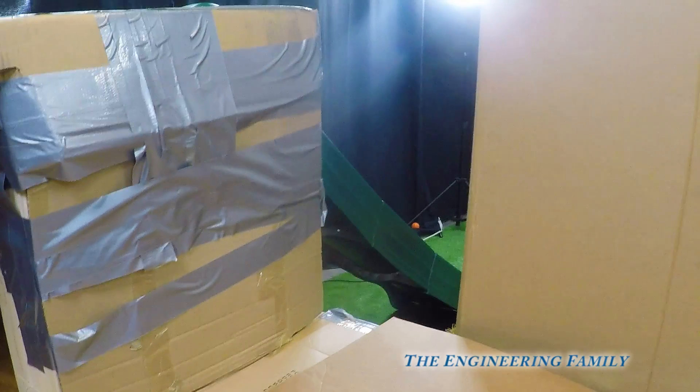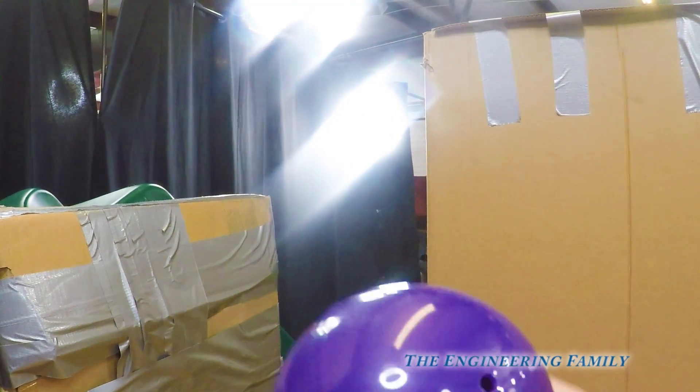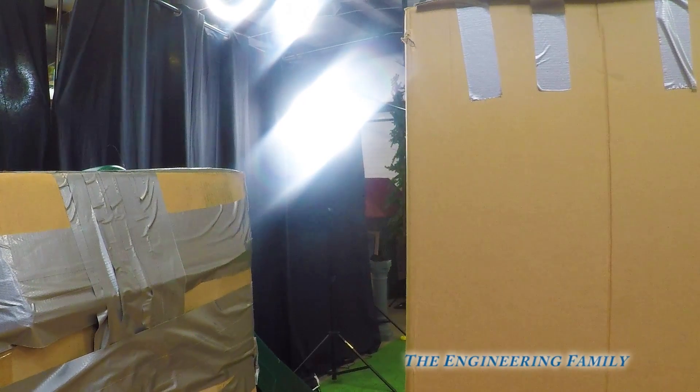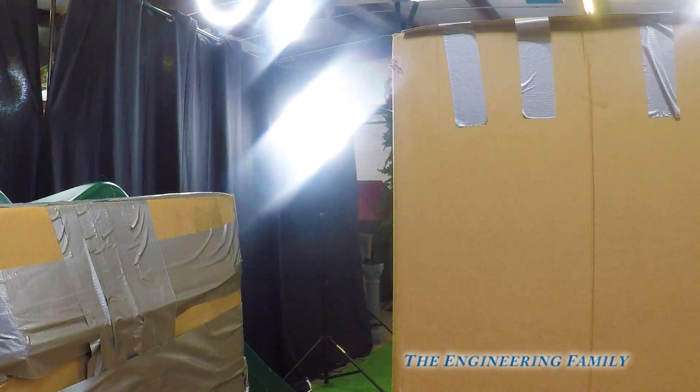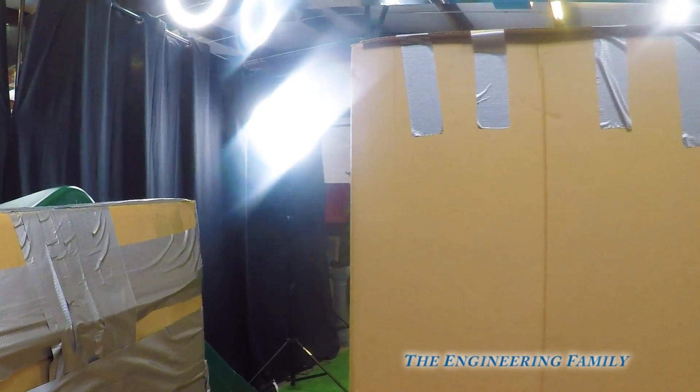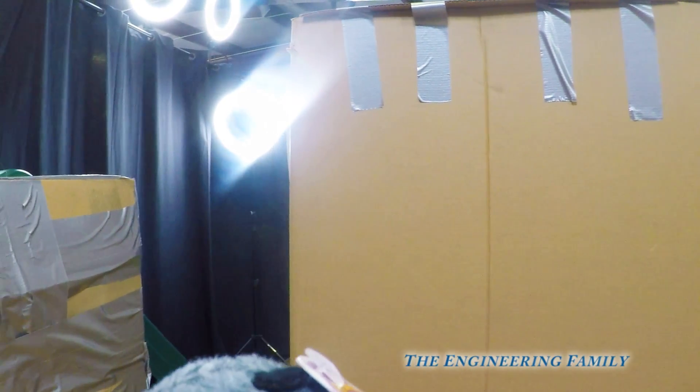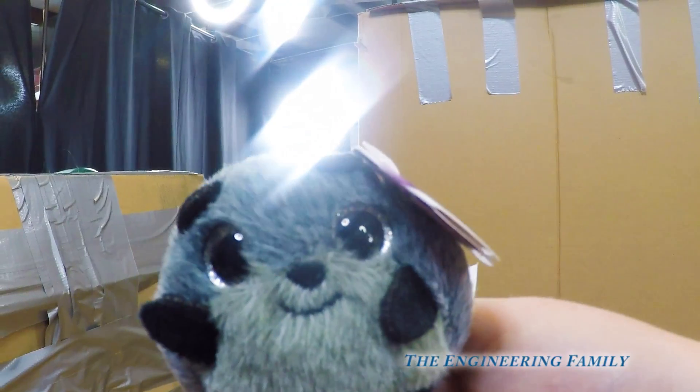I'm gonna open this in three, two — okay, I opened the surprise mouse. Let me put that down here. Oh, it's so cute! It's like a ball — oh, it's like a raccoon! A raccoon! Oh, that's so cute.